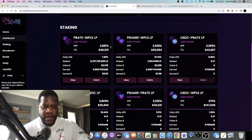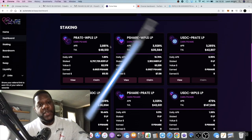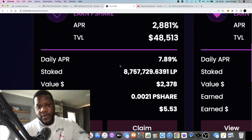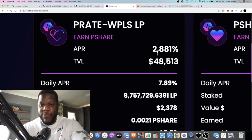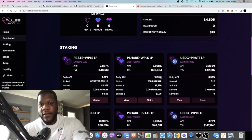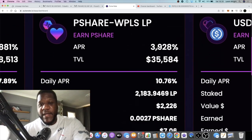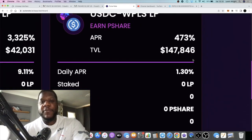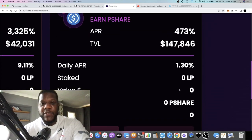Go back and watch my previous video if you're not sure how this works — it's a tomb fork. I'm not here to give you a tutorial on how tomb forks work, but the farms are pretty self-explanatory in terms of what you can earn. P-Rate paired up with PLS or wrapped PLS is earning 2,881% APR — that's 7.89% a day. P-Share/WPLS is the other pool I'm in at the moment, at 3,928% APR — that's 10.76% a day.